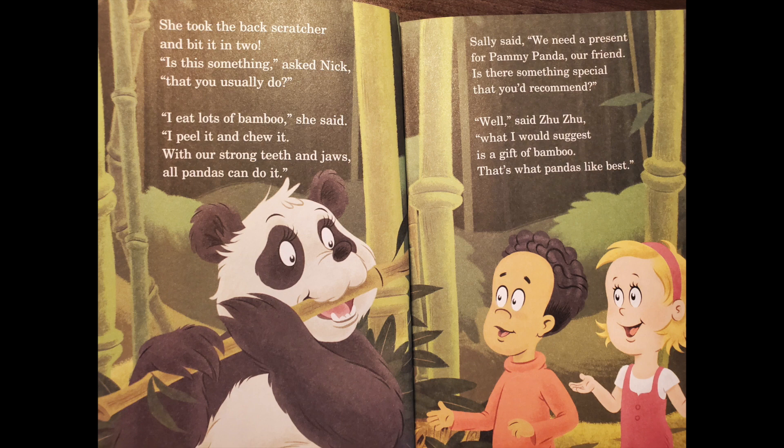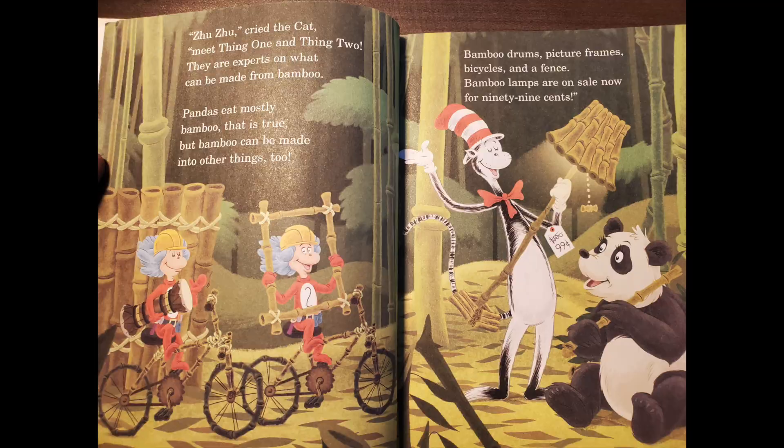Well, said Zuzu, what I would suggest is a gift of bamboo. That's what pandas like best. Zuzu cried the cat, meet Thing One and Thing Two. We are experts on what can be made from bamboo. Pandas eat mostly bamboo — that is true. But bamboo can be made into other things too. Bamboo drums, picture frames, bicycles and a fence. Bamboo lamps are on sale now for 99 cents.